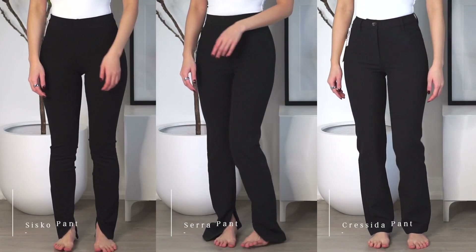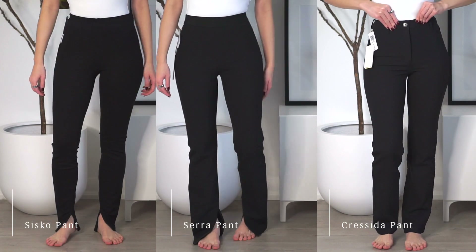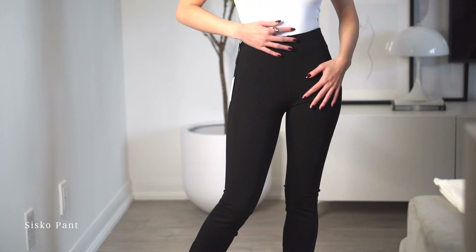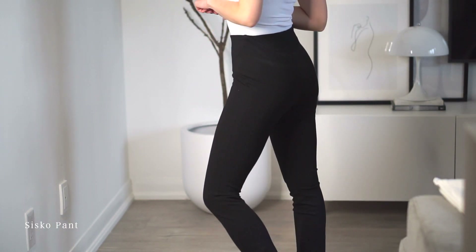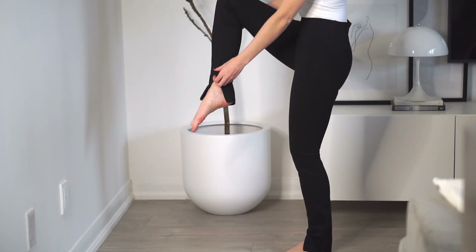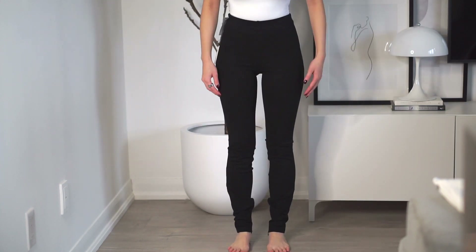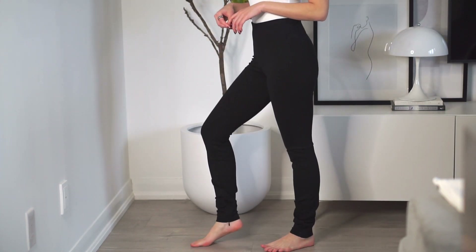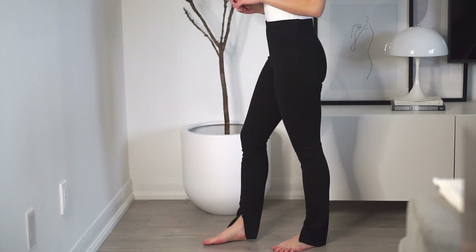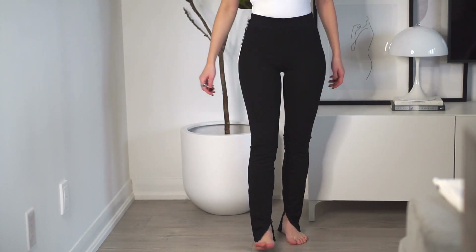Moving on to pants and trousers from Aritzia — I have the Cisco, Sara, and Christina pants, all in the straight-leg family. First, the Cisco pants: I love the material — so smooth, soft, a little stretchy with a tight knit that holds you in, very close to what I'd want in thick dressier non-athletic leggings. I like the zip detail, however the fit wasn't what I was looking for; they run quite tight. The slit opening doesn't lay right when unzipped either.